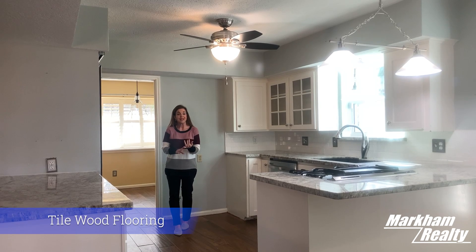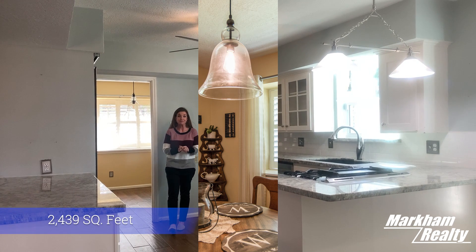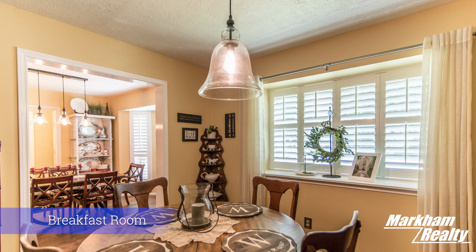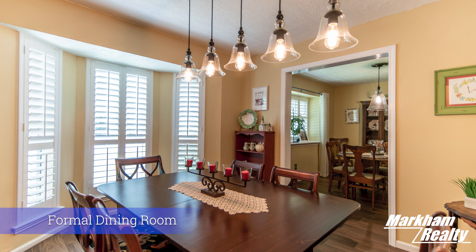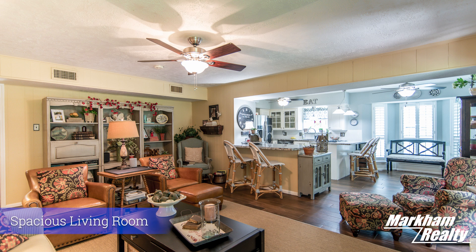There are three bedrooms and two bathrooms, and the home is just over 2,400 square feet. One of the things I find quite attractive about the floor plan is that it has a breakfast area that opens up to a formal dining room, so there's plenty of room to entertain quite a few guests. The floor plan is semi-open, so you can still have privacy in the kitchen without hearing too much activity in the living area, but you can still see everything from where you're cooking — you get the best of both here.